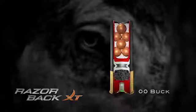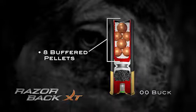The Double-Ott Buckshot eight buffered pellets is optimum for close-quarter wild hog hunts in dense cover, delivering tight patterns and maximum lethality.